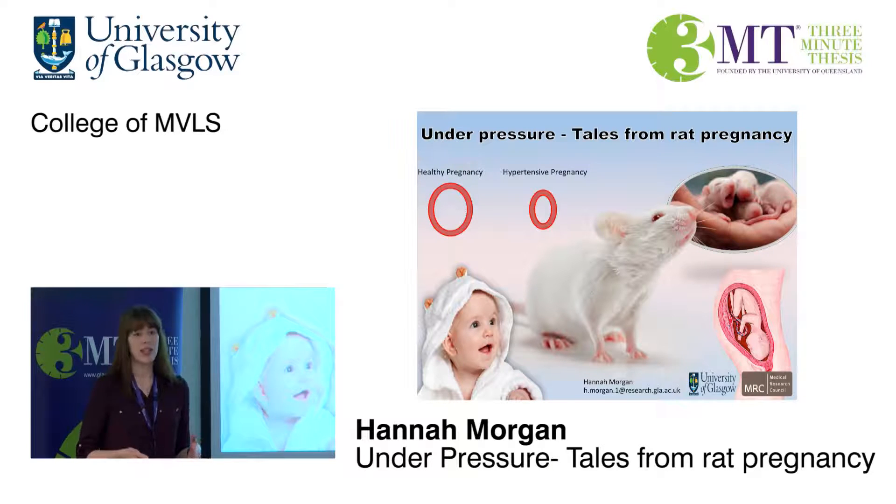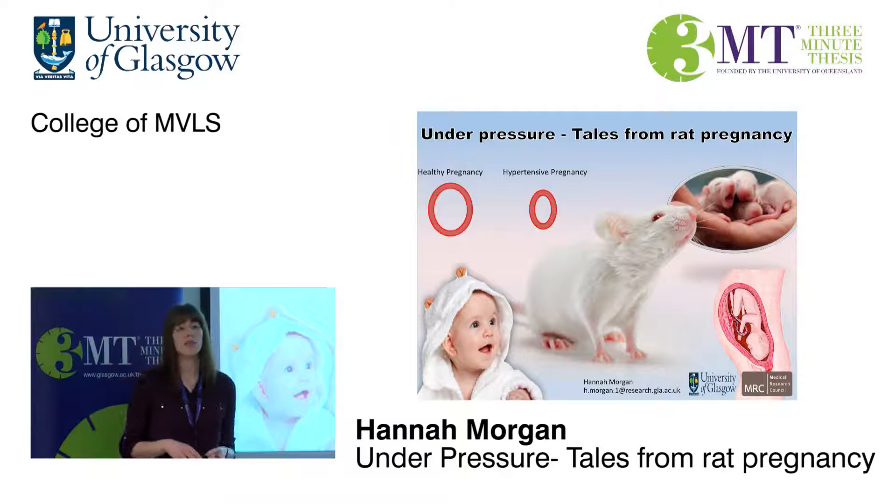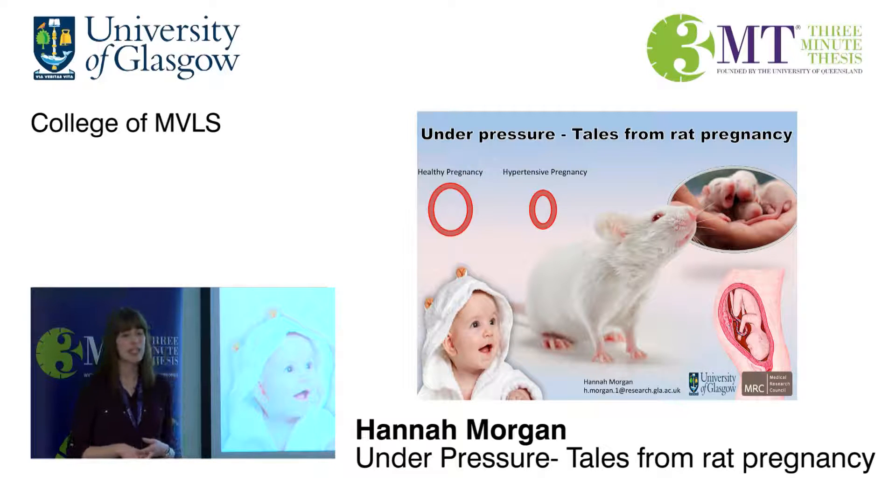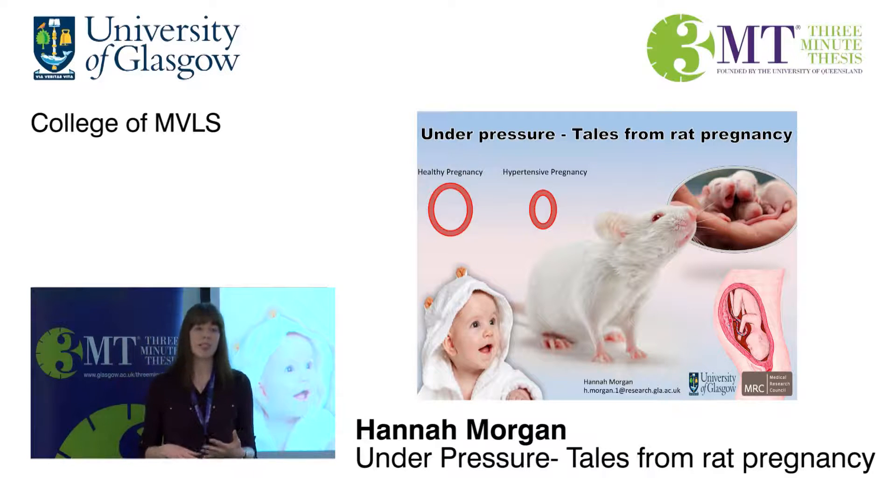However, not all pregnant women have that happy outcome, and that's because pregnancy isn't easy. One of the most serious and most common complications is severe high blood pressure during pregnancy, otherwise known as hypertension, and this can develop into things like preeclampsia.